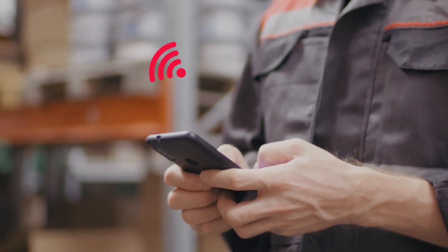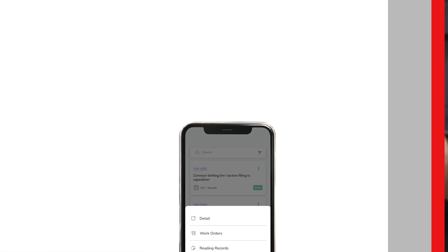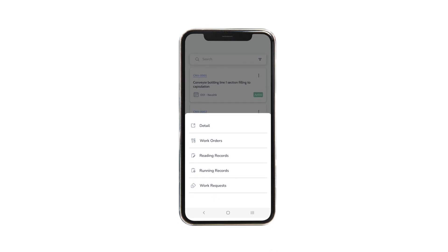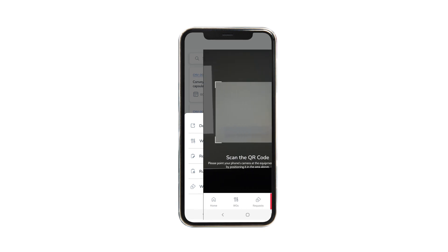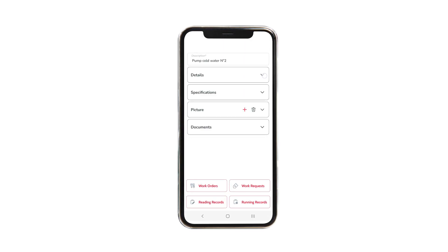Streamline maintenance operations with short-range wireless technology. Access all your equipment and attach documents, and save time by using simple search features. Scan the equipment's QR code or NFC tag, access its detailed data, and perform specific tasks on it.